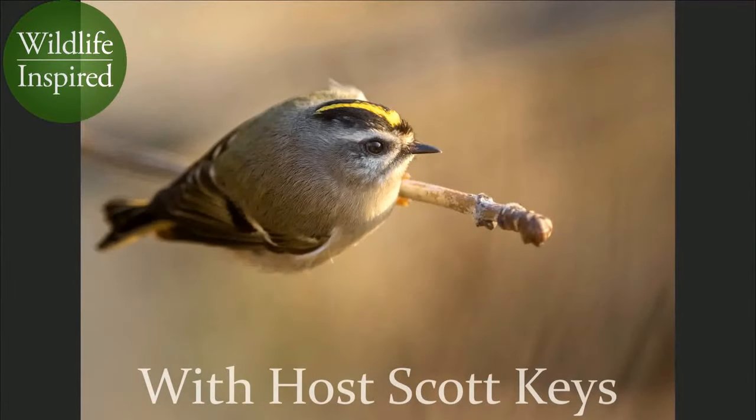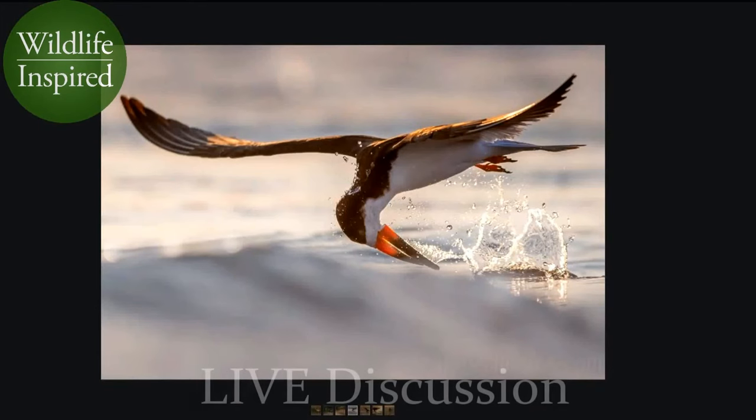The goal was to shoot so that the head, the eye, and the bill are all sharp — which this one is — and then just let it melt away after that. Once I saw how they were flying, I was able to change my position to take advantage of it.